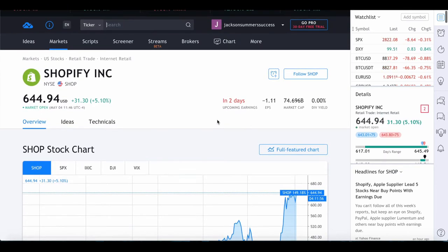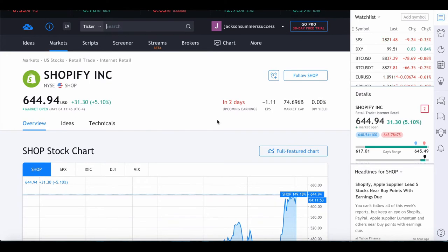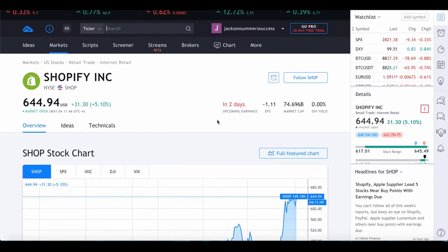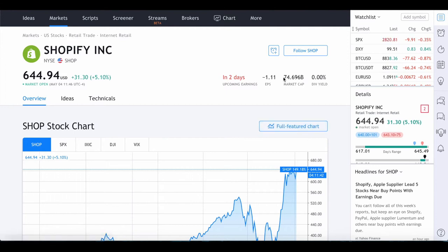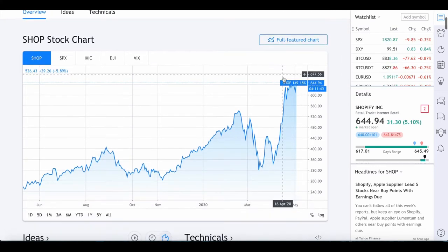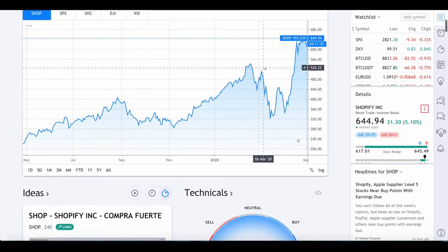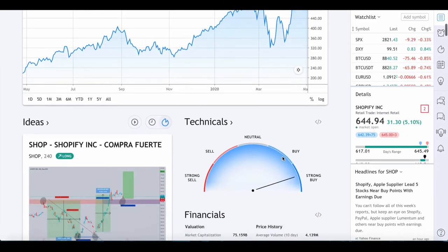Currently Shopify is sitting at $644 a share. It's up 5% today and it's got an upcoming earnings report in about two days, sitting at a $74 billion market cap. That's just insane because I remember when this stock was only at about $20 to $50 a share, and it really wasn't too long ago.